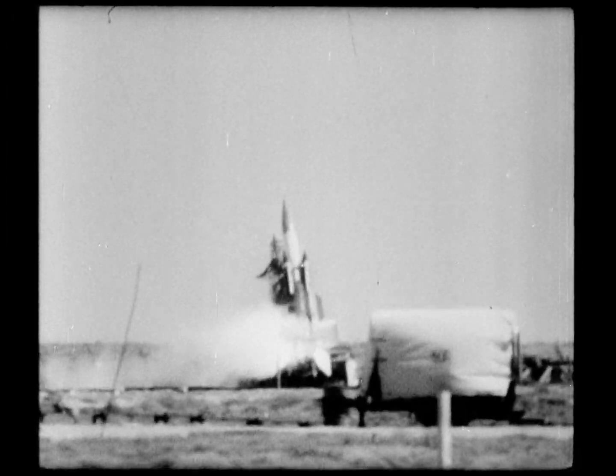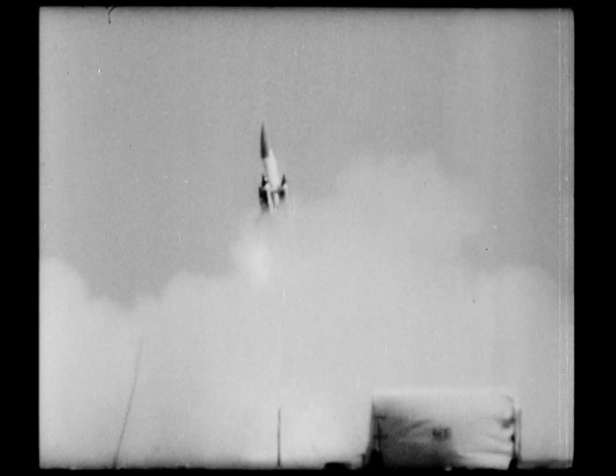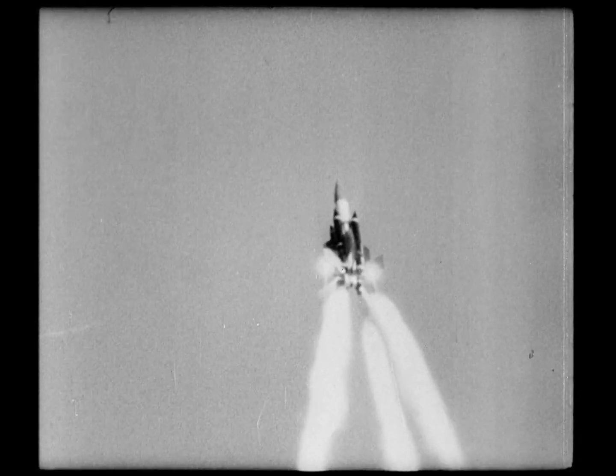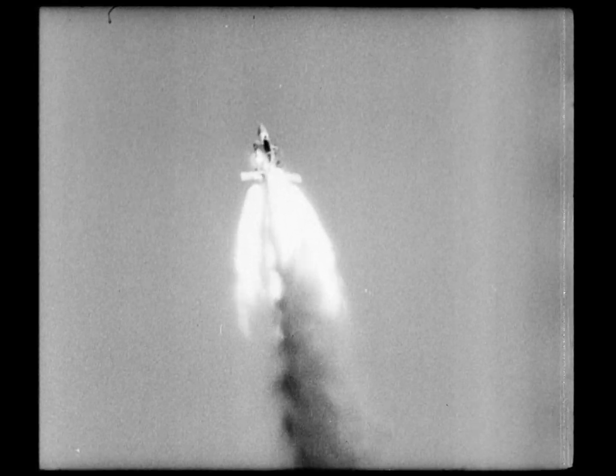Undulating in heat waves, a British missile fires. This is the Thunderbird, the first ground-to-air missile ordered for the defense of Britain. The test is at Australia's Woomera weapons range. The boosters fly off.